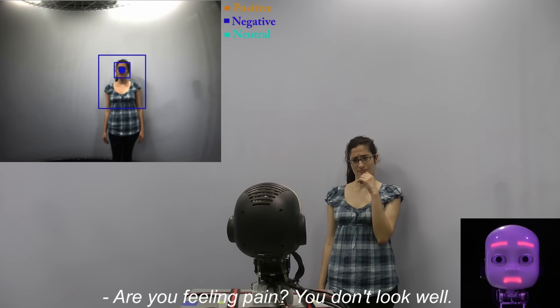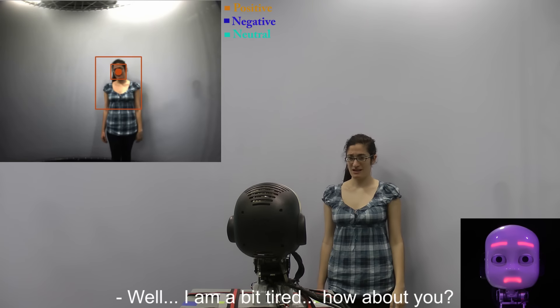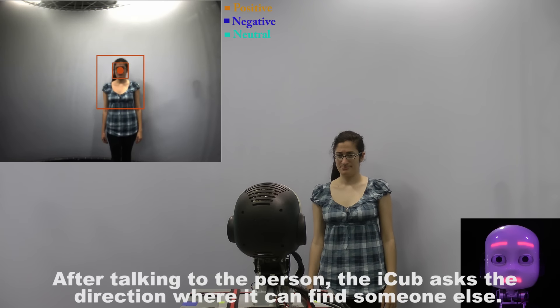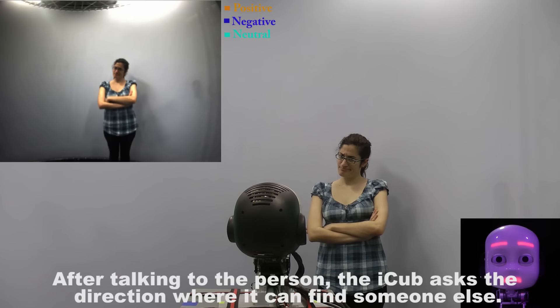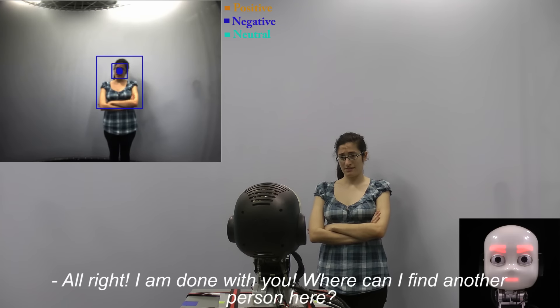Hey robot, are you feeling pain? You don't look well. Well, I'm a bit tired. How about you? After talking to the person, the iCub asks the direction where it can find someone else. Talk to me, don't ignore me. Alright, I am done with you.